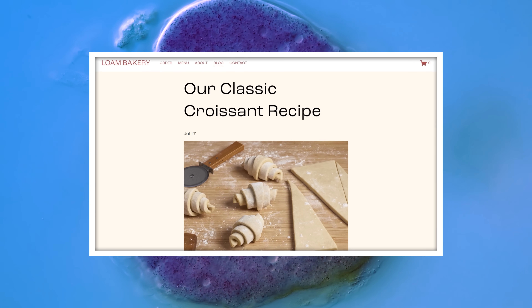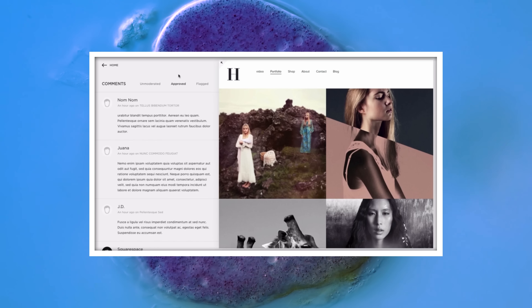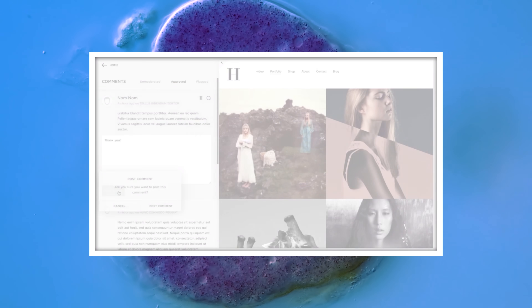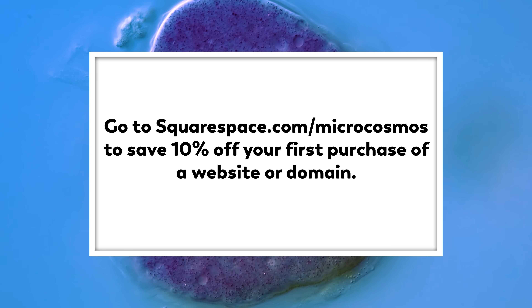You can captivate your readers by sharing your latest recipes, baking tips, and behind-the-scenes insights into your creative process. And you can engage in meaningful conversations with your clientele through threaded comments and replies, cultivating a passionate community of baking enthusiasts. Start building your online bakery today by signing up for a free trial at squarespace.com. When you're ready to launch, visit squarespace.com/microcosmos to enjoy a 10% discount on your first purchase of a website or domain. Experience the power of Squarespace and watch your bakery business rise to new heights.